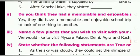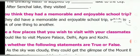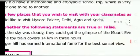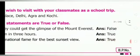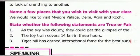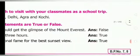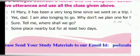Third question: name a few places that you wish to visit with your classmates as a school trip. Answer: we would like to visit Mysore Palace, Delhi, Agra, and Kochi. Fourth question — state whether the following statements are true or false. First: as the sky was cloudy, they could get the glimpse of Mount Everest — false. Second: the toy train covers 14 kilometers in 3 hours — true. Third: Tiger Hill has earned international fame for the best sunset view — true.